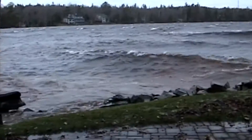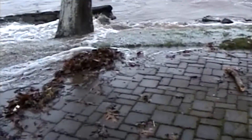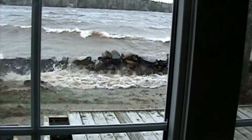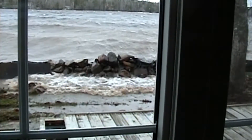The remnants of the old stone wall that had been built in 1955 had taken all the abuse it could take and finally toppled over in that storm. The waves were actually coming across our front lawn and hitting the house. We knew then that we really had to do something soon.